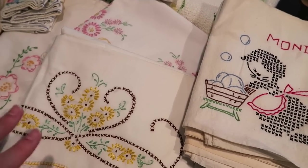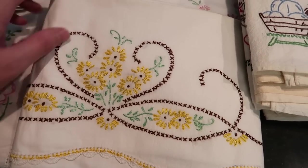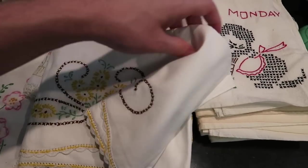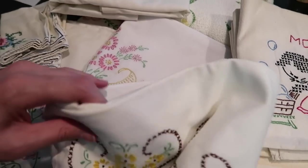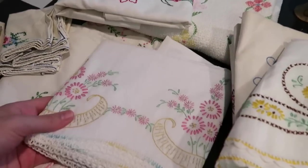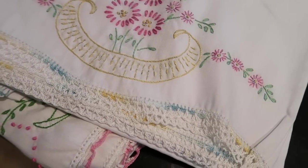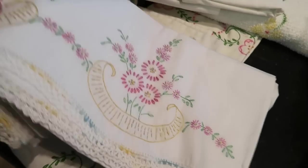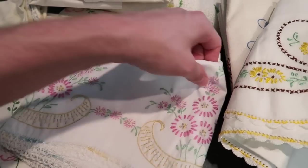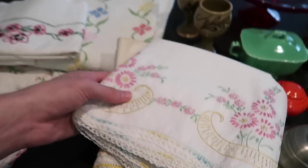Then we have these pillowcases — beautiful colors, in really good shape. There's a pair of them that will sell for about $12 for the pair, and they match. Then these are awesome too — another pair with a little crocheted edging. Those will sell for about $12 each, maybe a little more. I really like these — they're crisp and white with pink, maybe as much as $14 on those.